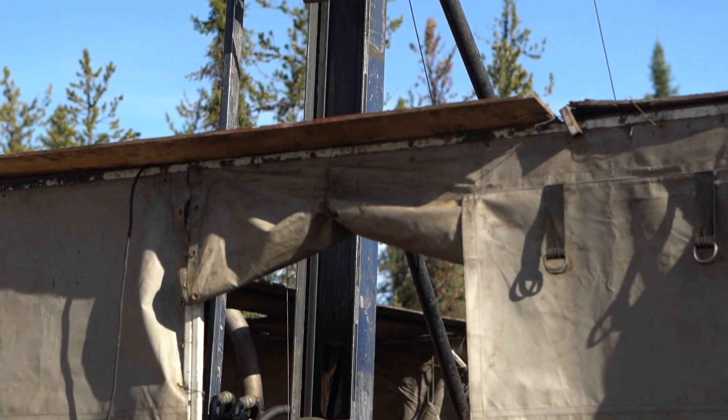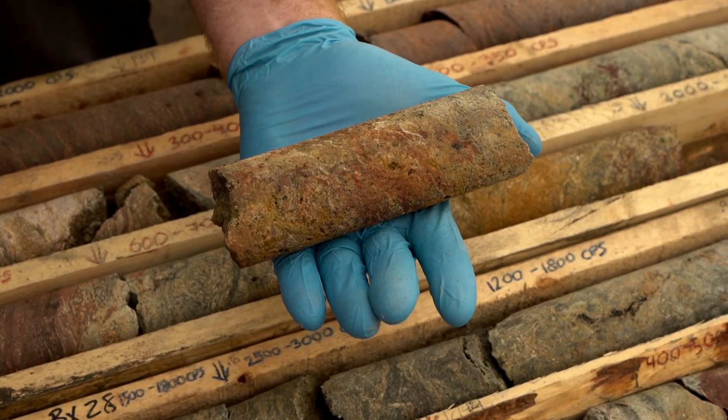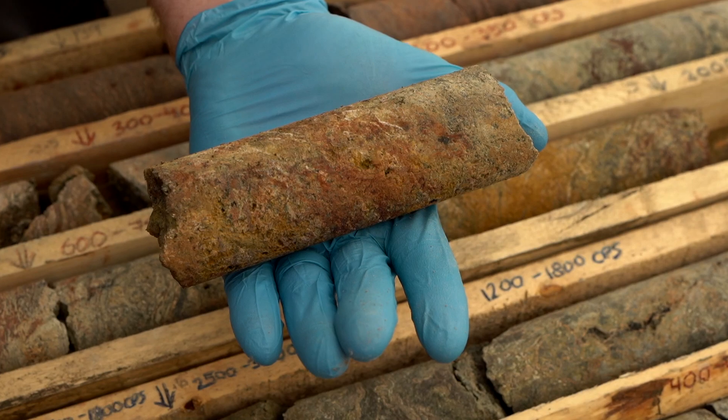Absolutely. So we can possibly target unconformity mineralization. That's right. We're currently drilling a fan right now off of our Accio discovery hole to see what it looks like below and above the discovery. And then we'll be chasing it up to the unconformity to see what we can find there. That's going to be very exciting.